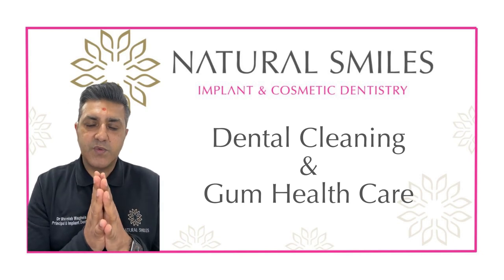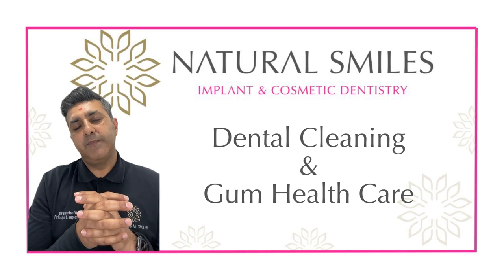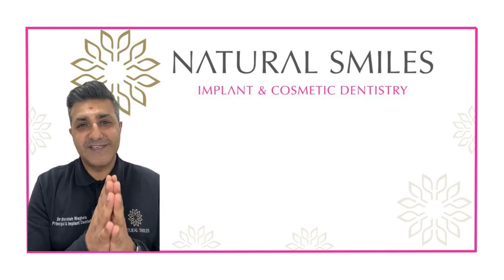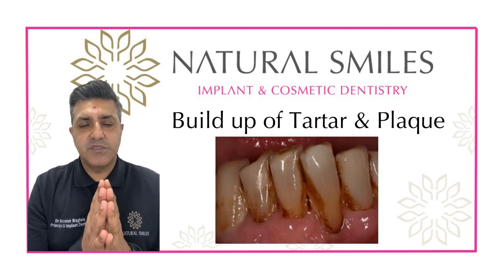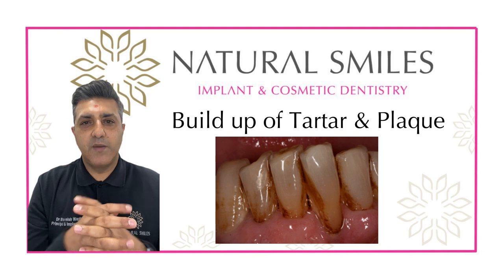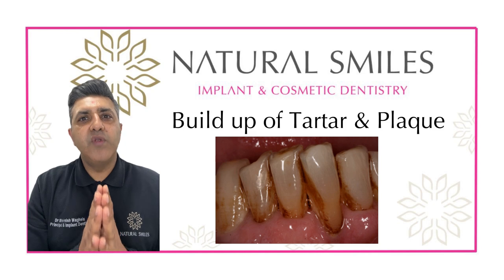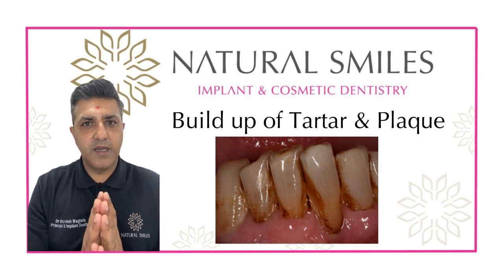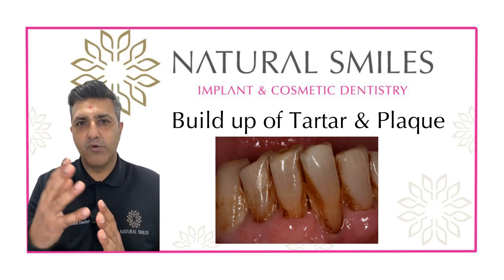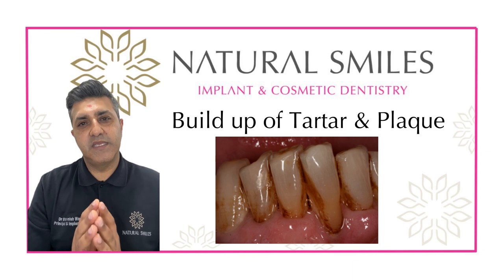At NaturalSmiles we find that patients fall into a number of categories. The first category is where patients have a buildup of tartar and plaque around their teeth, and what we're doing is removing that with a simple but detailed cleaning appointment. This can be called a scale and polish, oral hygiene, or prophylaxis — lots of different names can be given to that.